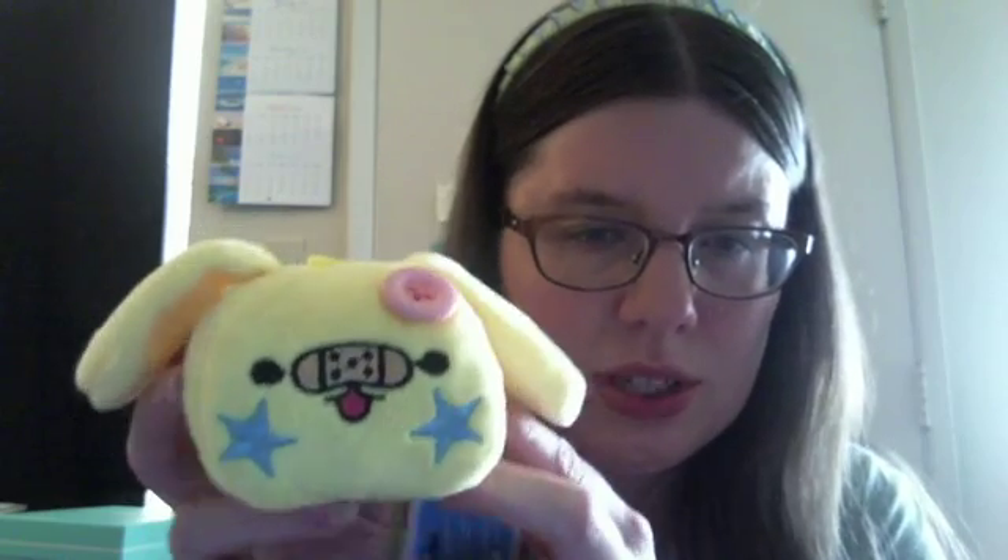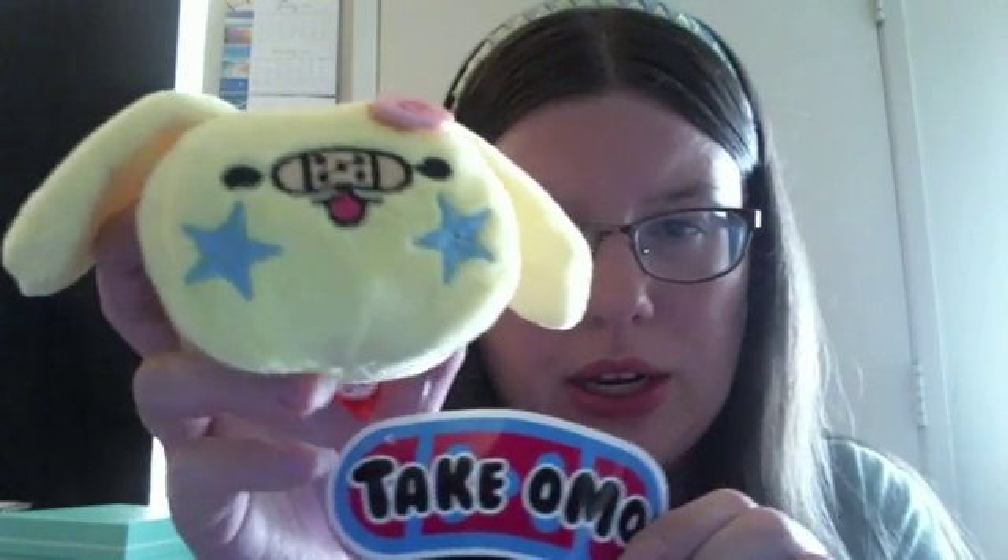Last but not least, we have a couple of plushies — they gave us two plushies this time. He's cute, got a little band-aid. So this is for the Harajuku side, I think — it's the Takeomo company that they're advertising for the plushies. And then you've got the bean bun plushie. It's cute! I like it!